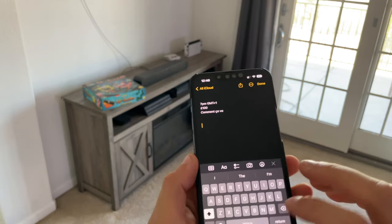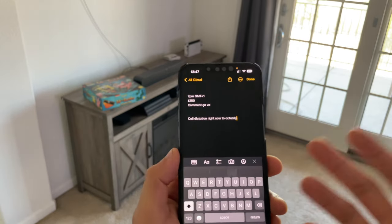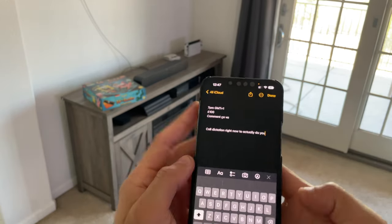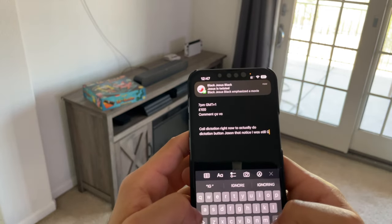Back in Notes, dictation is now a hybrid. You can enable dictation and still have access to your keyboard at the same time — dictation stays enabled while you type. So it's a hybrid mode now, which is really convenient.